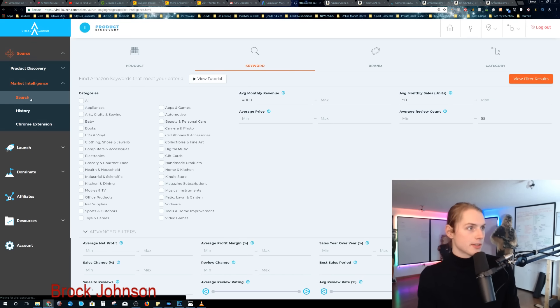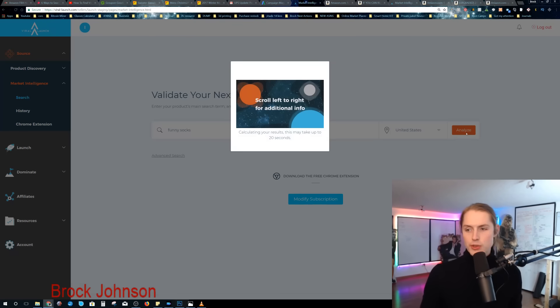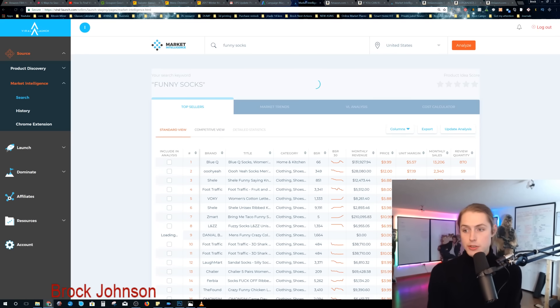Going to market intelligence in Viral Launch and typing in 'funny socks.' One thing that's unfortunate about Jungle Scout is it doesn't adjust for Q4 either. We all know sales increase by about three times as much in Q4 — depending on your niche it's different — but you'll see vastly different numbers on Viral Launch versus Jungle Scout. From my personal experience, Jungle Scout is not always right. A lot of the time it is wrong.